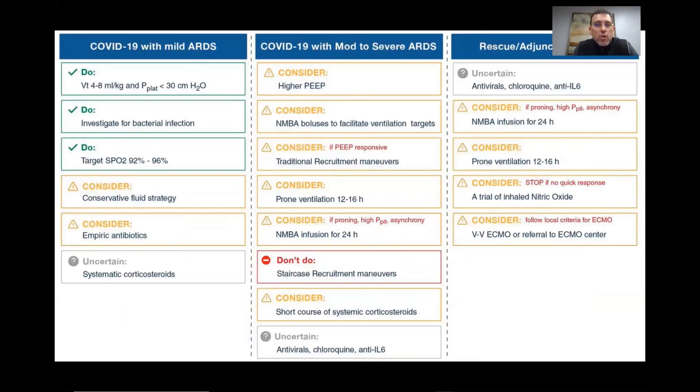This information just came out March 20th, 2020 as part of the Society of Critical Care Medicine's guidance on patients with COVID who progress to acute respiratory failure and ARDS. For patients with mild ARDS, we use the standard low tidal volume lung-protective strategy: 4 to 8 mL/kg of ventilation with plateau pressures less than 30. We investigate for bacterial infection — if procalcitonin is negative, we do not start antibiotics. We target SpO2 between 95 and 96% or PaO2 between 60 and 80, as hyper-oxygenation could be deleterious.